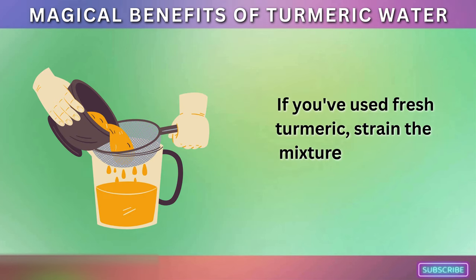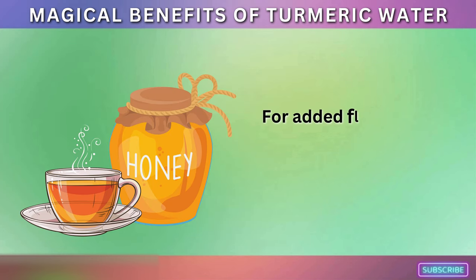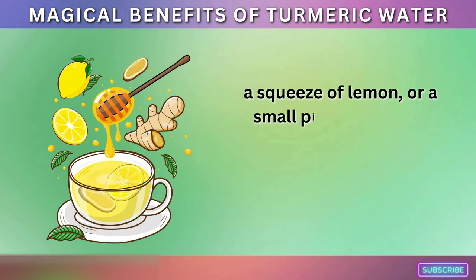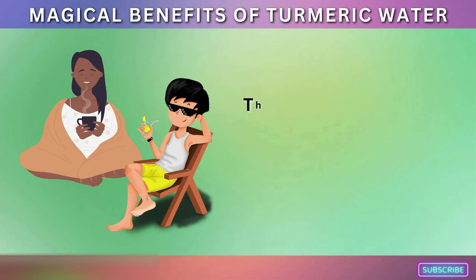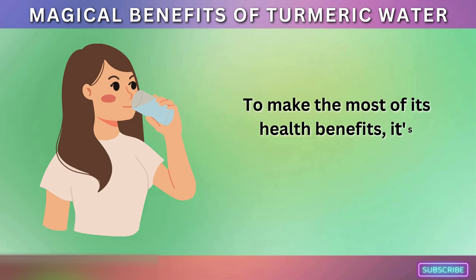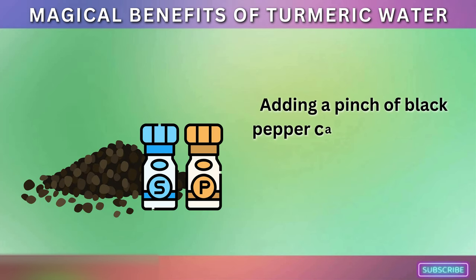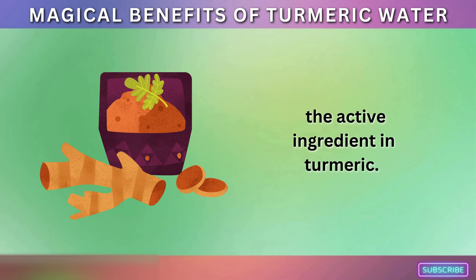If you've used fresh turmeric, strain the mixture to remove solid pieces. This step is unnecessary if you use powdered turmeric. For added flavor, you can enhance the turmeric water with honey, a squeeze of lemon, or a small piece of ginger, each of which offers additional health benefits. The turmeric water can be served either warm or chilled based on your preference. To make the most of its health benefits, it's important to drink turmeric water regularly. Adding a pinch of black pepper can help increase the absorption of curcumin, the active ingredient in turmeric.